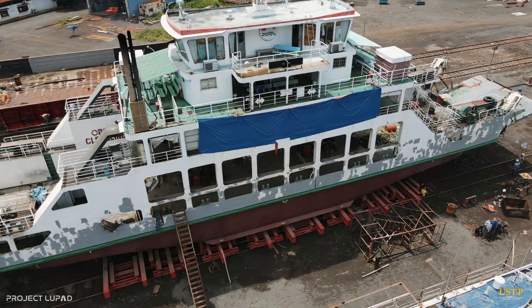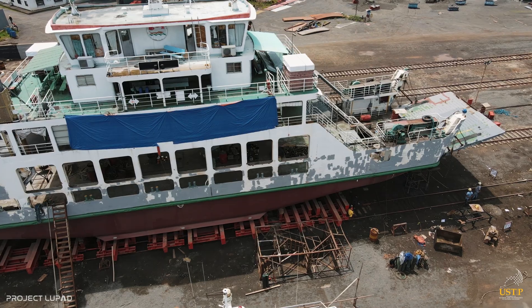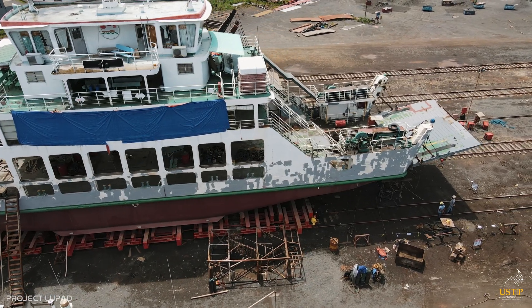BSNAME students shall undergo technical training at PICMAO's very own shipyard, located in the vicinity of Hasaan, Misamis Oriental.